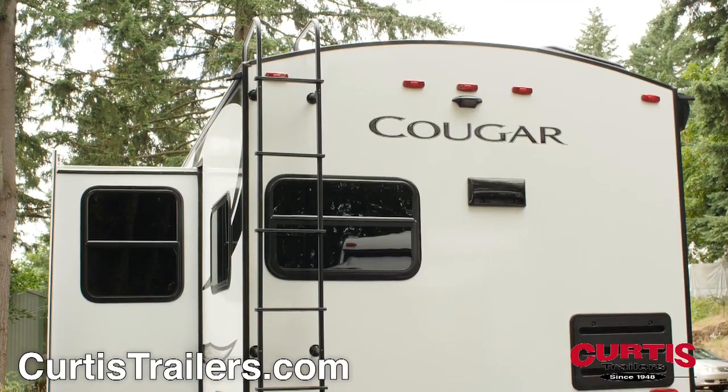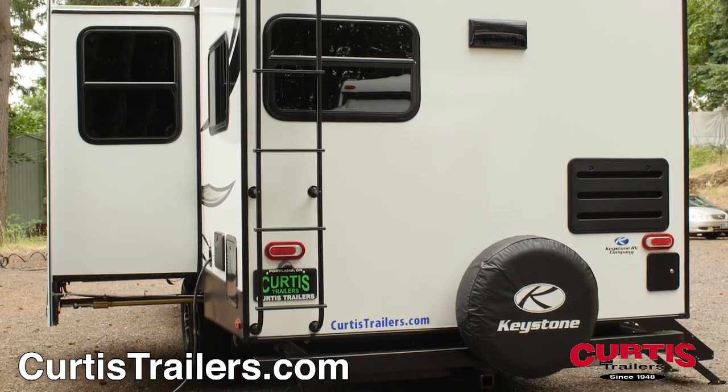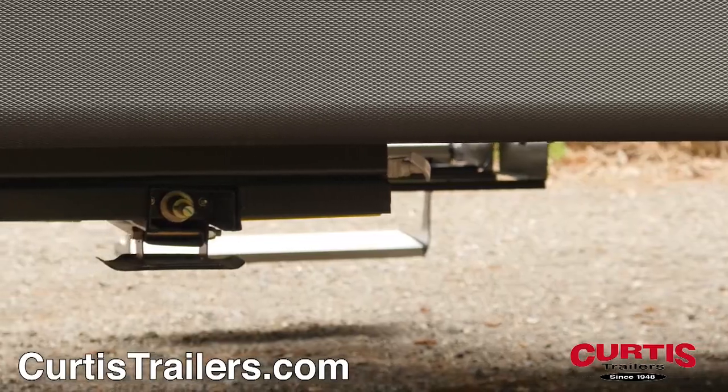The Cougar is engineered for ease of use thanks to the backup camera pre-wiring, full-length ladder, spare tire, and electric stabilizing jacks.